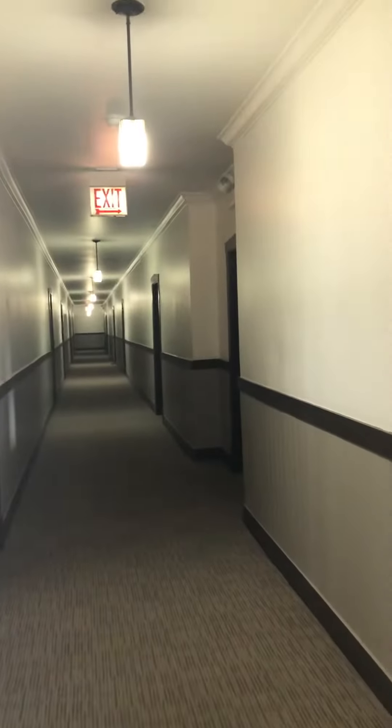This particular apartment is a corner unit. For reference, this is the stairway that you would come up.